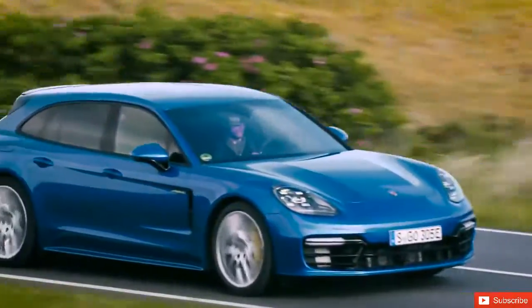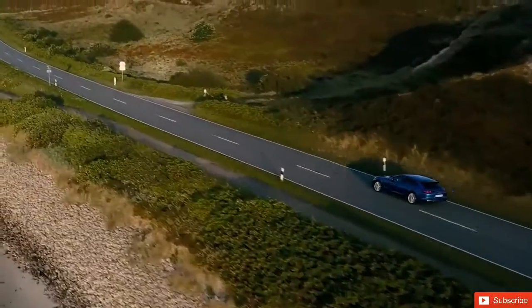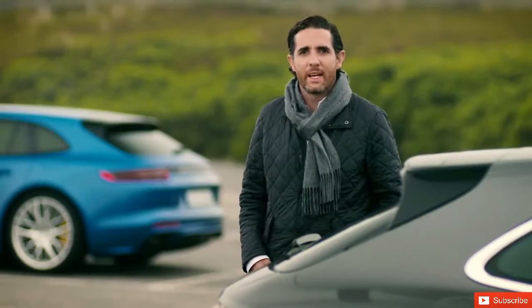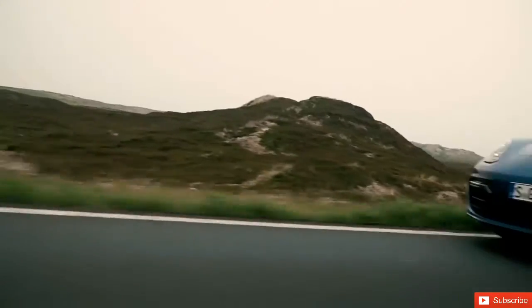In the Panamera Sport Turismo, form and function enter into a kind of symbiosis never seen before in this class of vehicle. The novel design goes hand-in-hand with a high level of suitability for everyday use and of variability.